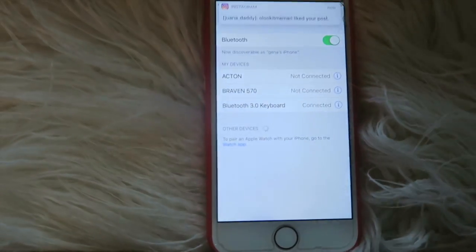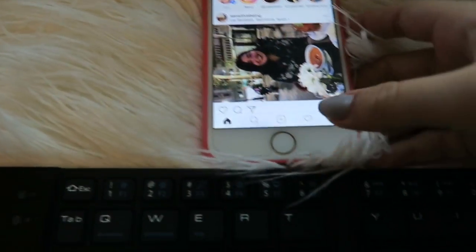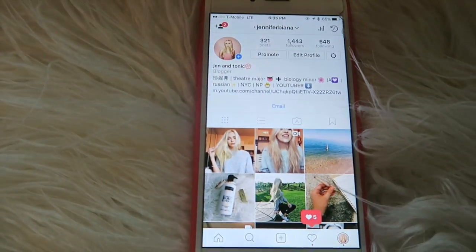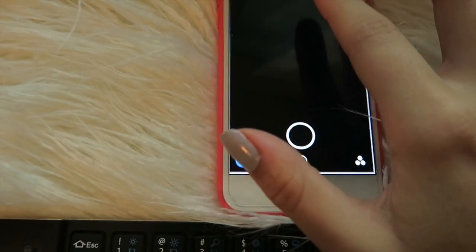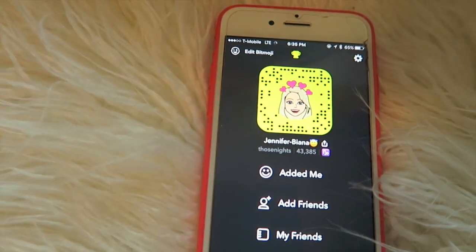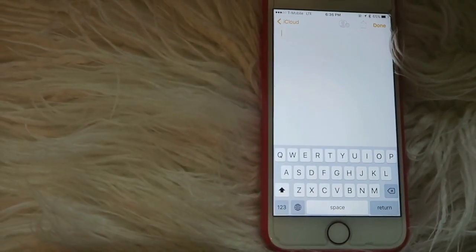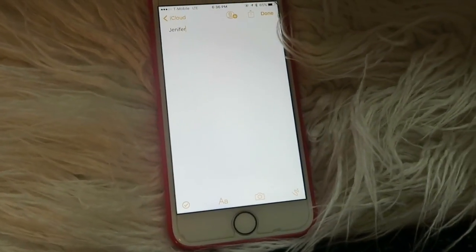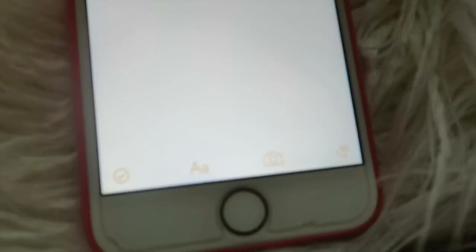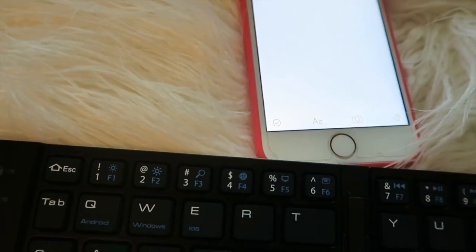Let's see how this works because we are connected. Also if you want to follow my Instagram or add me on Snapchat, the links are right here. Let's see if this works. Oh my God, it does! Backspace is up top, which takes some getting used to because it's not in the usual spot — I just clicked the enter button for the back button. But it totally works.